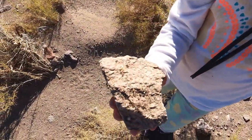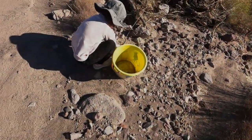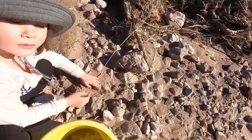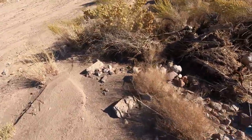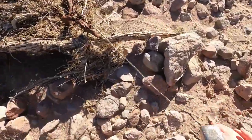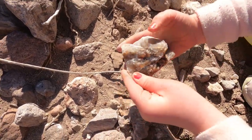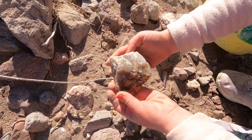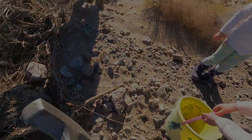Look at that beautiful thing — that is a beautiful granite with pink feldspar in there. What are you guys finding over here? You found a big piece of agate. Let me help you get it out. She found a big piece of agate — I could probably keep that. That's cool.